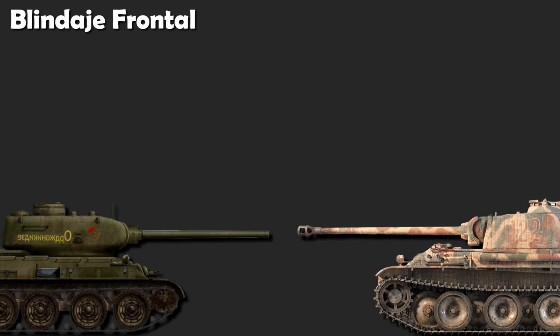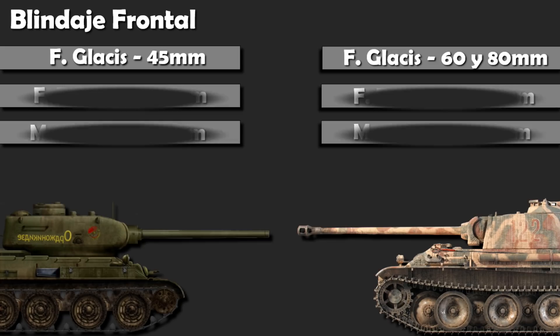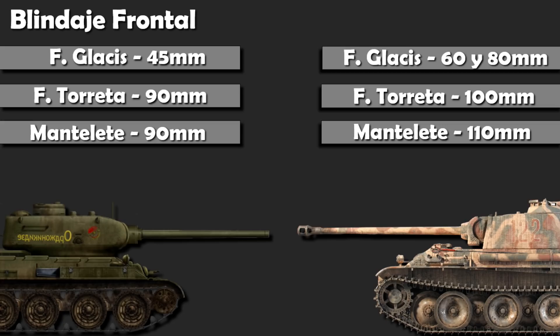Blindaje. En el frontal, el T-34 disponía de 45 milímetros de acero inclinado, que correspondían a una efectividad equivalente a 90 milímetros. Y el Panther, 60 y 80 milímetros en el glacis inferior y superior correspondientemente, que también inclinados, otorgaban una efectividad de algo más de 120 milímetros. En el frontal de la torreta, 90 y 100 milímetros, y en el mantlete, 90 y 110. En estos tres aspectos, vence el Panther. En combate, el T-34-85 podía perforar la torreta del Panther a menos de un kilómetro de distancia, y el glacis tan solo por debajo de los 500 metros. En cambio, el Panther podía perforar el frontal del T-34 incluso a distancias mayores de las habituales de combate.